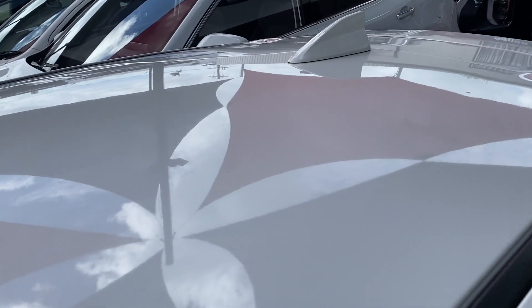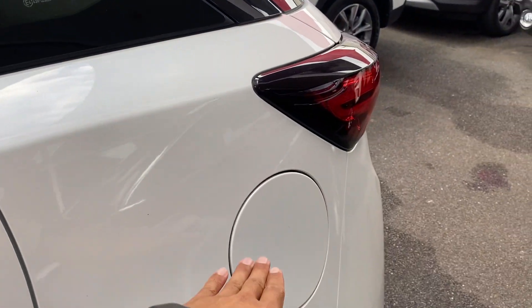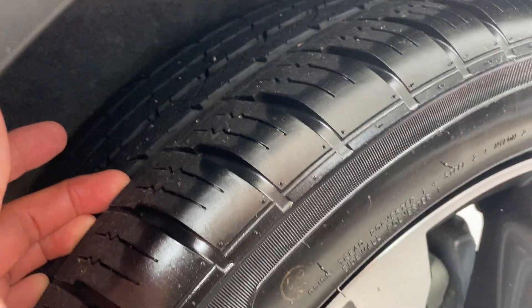The roof has no dings or dents, and there's a sharp antenna at the rear. The fuel cap is on this side. Back tires — same thing, no scuff marks at all.